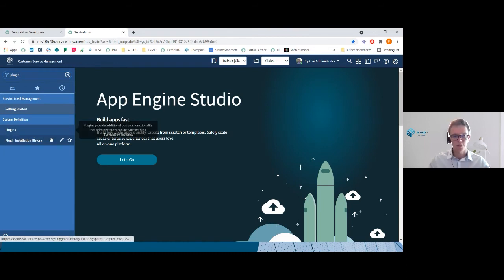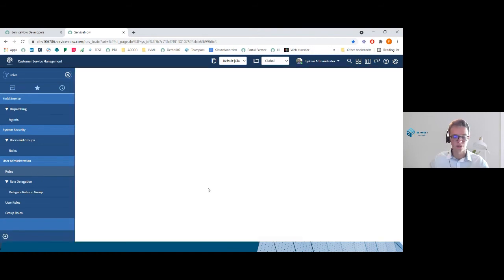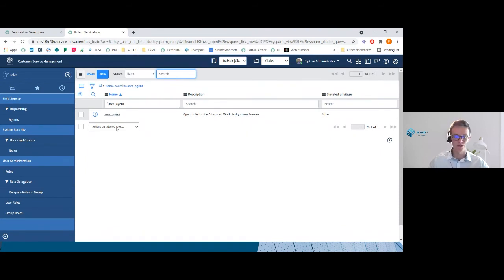What is important to know is that there exist three roles that are at the very center of everything. The first is the AWA agent role — this is very important because it will allow the agent to receive work items in his inbox. Then we have the AWA admin role, in order to configure and administer across all channels. And finally the AWA manager role, in order to monitor performance across all service channels.